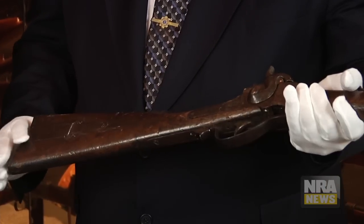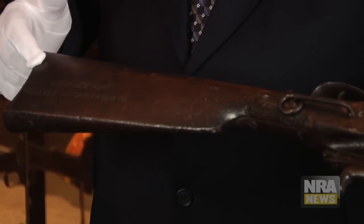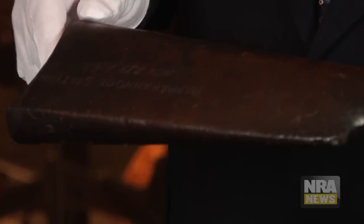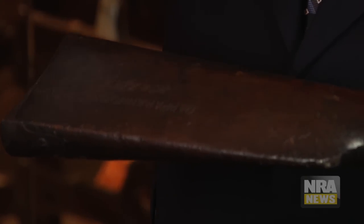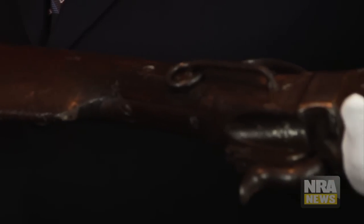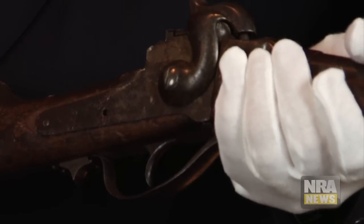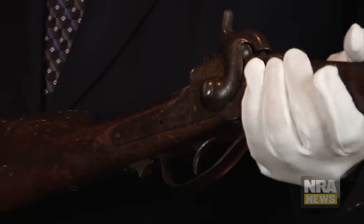So where was it? Well, the neatest thing is that it says so right on it where it was: Rappahannock Station, November 7th, 1863. Rappahannock Station is today Remington, Virginia. It's still on the map, you can still drive past it. It's out past Culpeper in Northern Virginia. This gun was there at the Second Battle of Rappahannock Station.